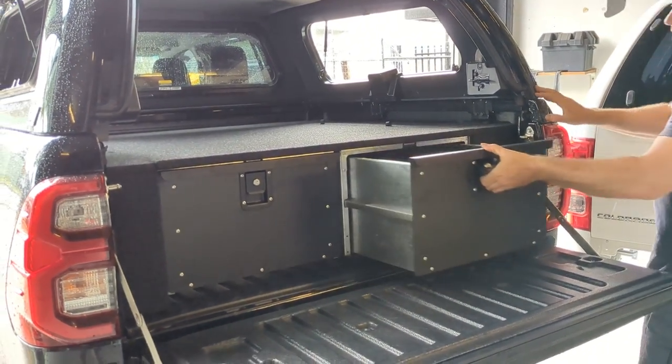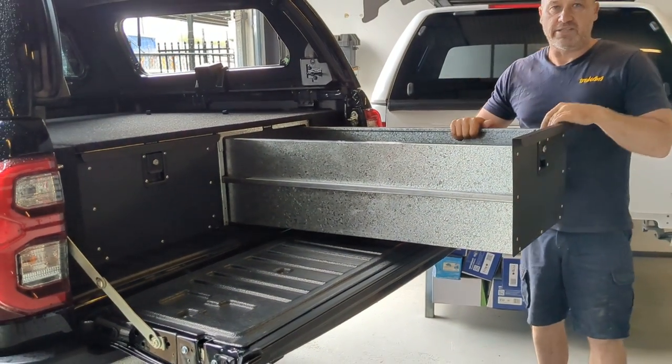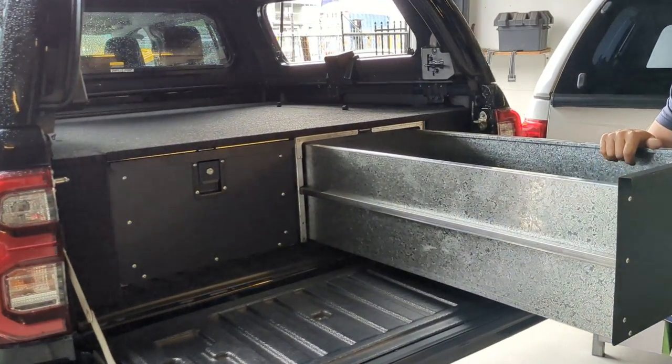I'll open this one up — it's unlocked. It pulls down one whole meter. We've got 190 litres of volume in each drawer, and you can hold 200 kilos worth of weight.